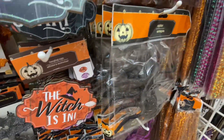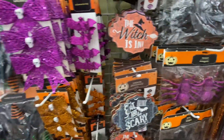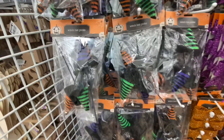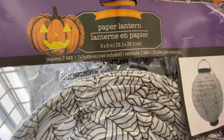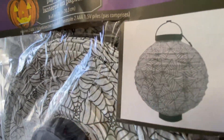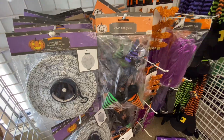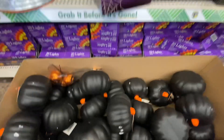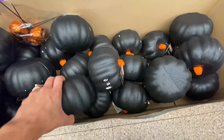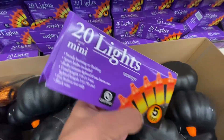These glitter bats were actually super sparkly in person. The 'Witch Is In' sign — I loved that. Dollar Tree was really stocked up this day; I went on a Thursday. This paper lantern I loved so much — I wanted to get it but again I don't do a ton of Halloween, and they don't have a lot of fall stuff like that. Any lanterns and other lights they didn't have a ton of either, so I was a little sad about that. But if you decorate for Halloween you definitely need to go to Dollar Tree.